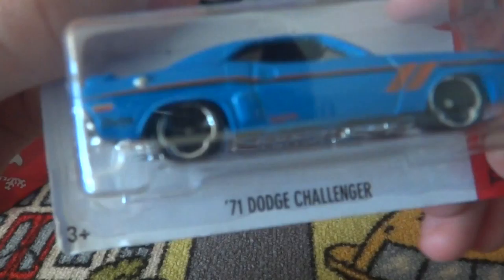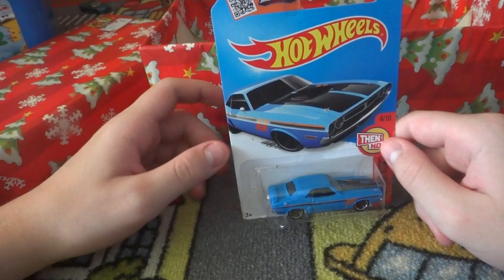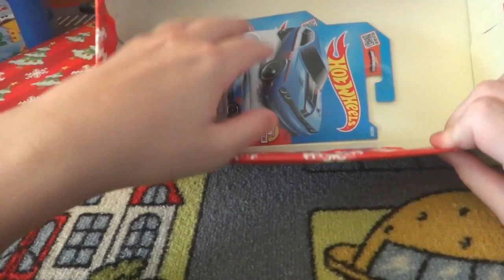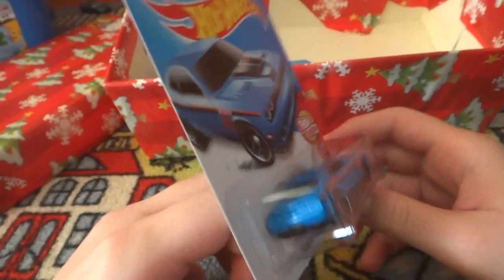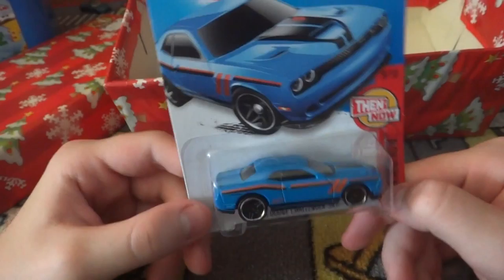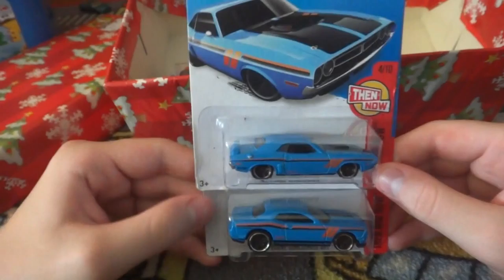The '71 Dodge Challenger - I actually have the yellow one of this already. When you have two color variations it just looks so nice together; three is amazing. Next is the '15 Dodge Challenger SRT. You can really see how they've advanced from the 2008 SRT - that was a very well-known car. Blue - it goes nicely with the '71, they actually look cool together.